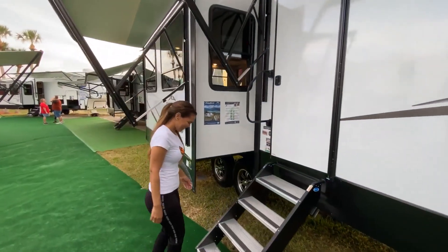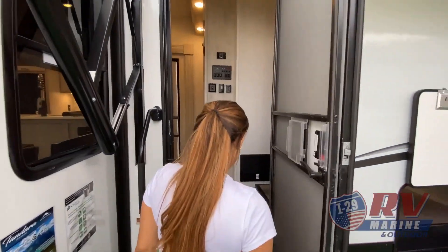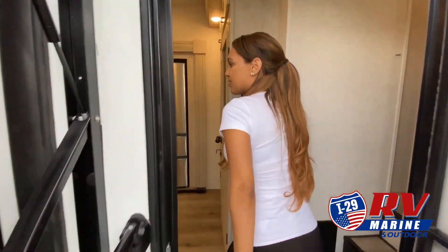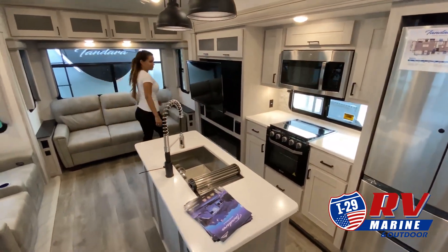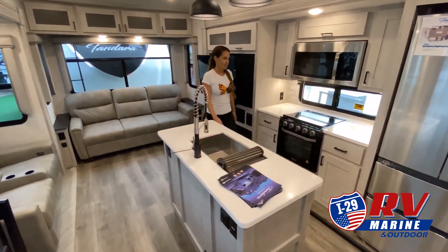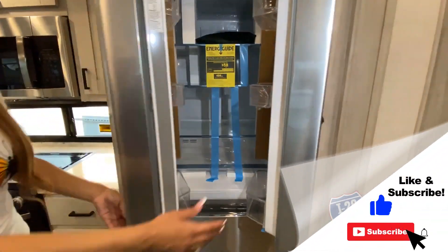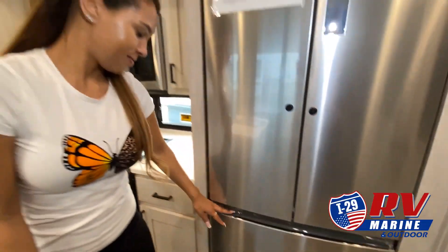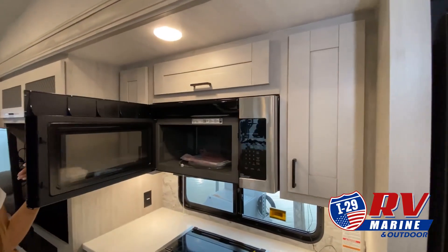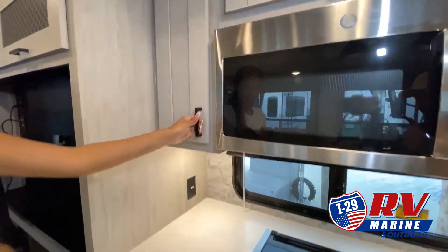We know the kind of freedom and adventure you are looking for, so we are proud to carry a large selection of new and pre-owned RVs. Our friendly and experienced sales, financing, service and parts departments are ready to offer outstanding service at every point — from assisting while you're making your choice to ongoing maintenance and customization. At I-29 RV Marine and Outdoor, we value the opportunity to create a long-term relationship with our customers, and we do that by making sure to exceed your expectations.